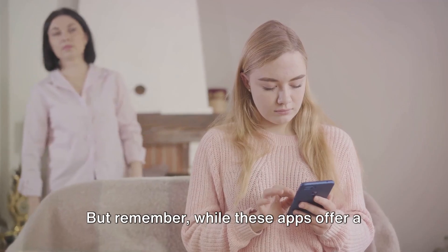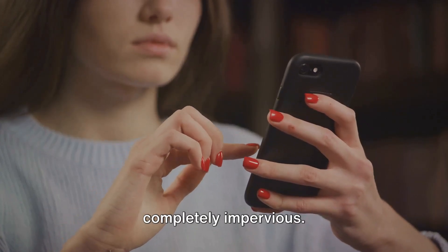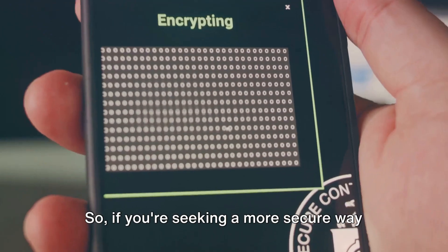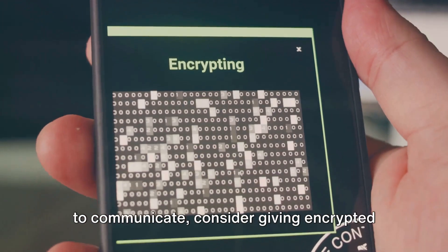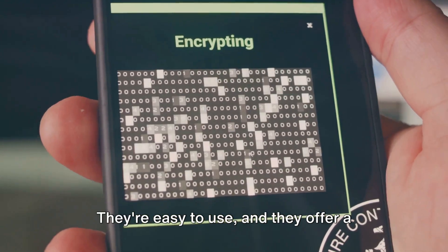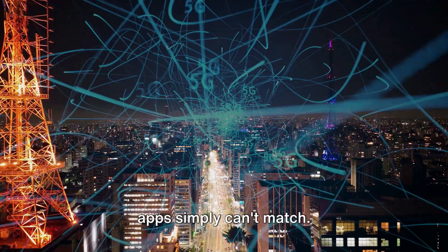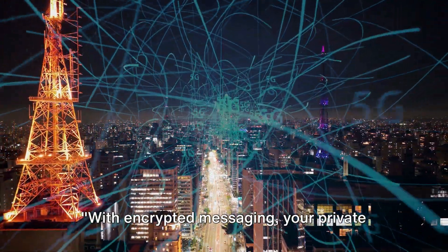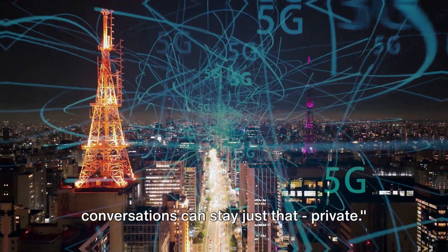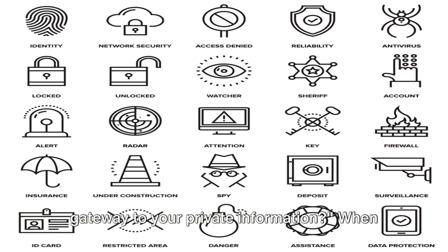But remember, while these apps offer a high level of privacy, they're not completely impervious. Always be mindful of what you share and with whom you share it. So if you're seeking a more secure way to communicate, consider giving encrypted messaging apps a try — they're easy to use and offer a level of privacy that standard messaging apps simply can't match. With encrypted messaging, your private conversations can stay just that: private.